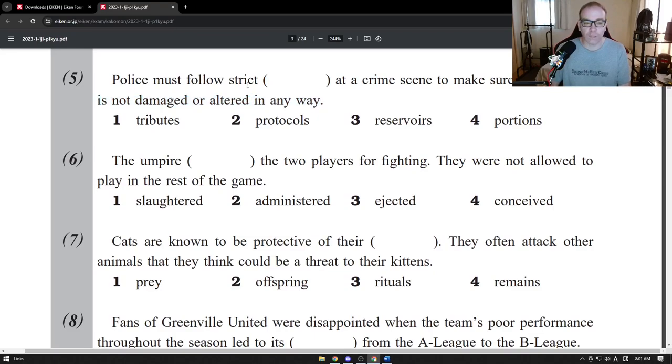Let's make sure we understand all the words here. "Strict" — I think you know that, you learn it pretty early on. Strict means very serious, almost a harsh way of following something. We talk about parents being very strict. My father was very strict — he would make sure I did my homework, he was very serious about the rules.